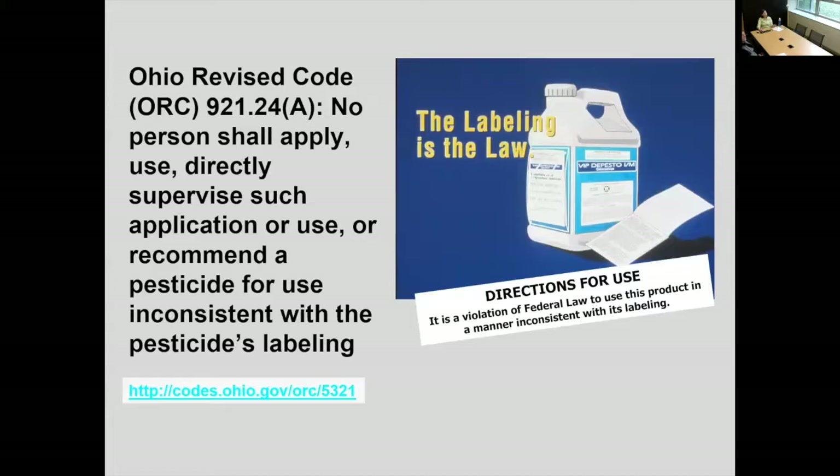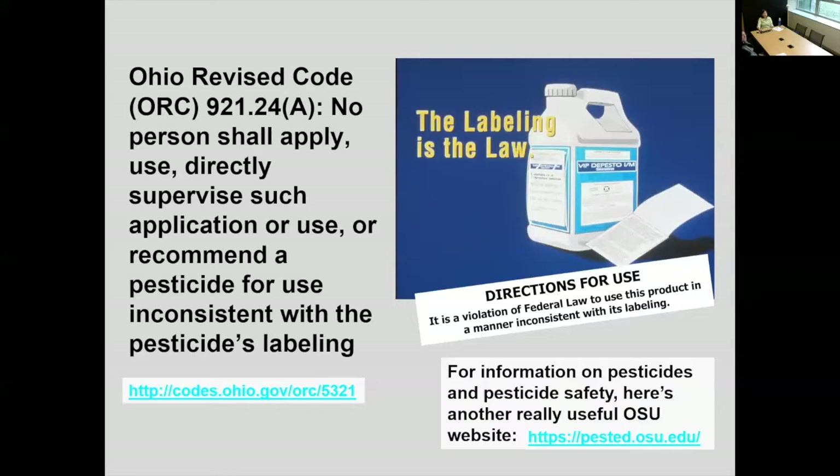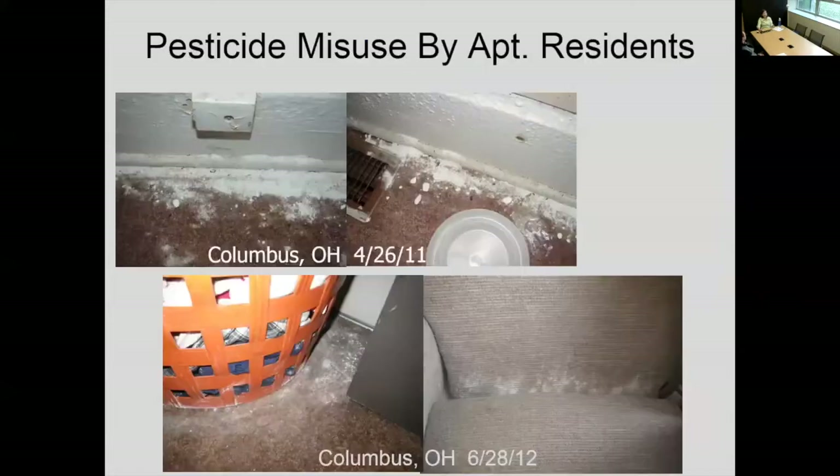Ohio Revised Code says no person shall apply, use, directly supervise the application or use, or recommend a pesticide in a way that is inconsistent with the pesticide's labeling. I've included a link so you can go look at those codes yourself. The OSU Pesticide Education Program has really useful information on pesticides and pesticide safety.